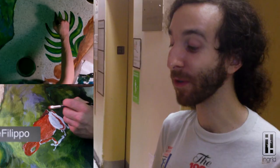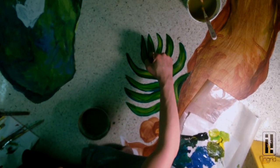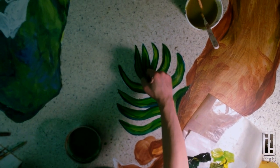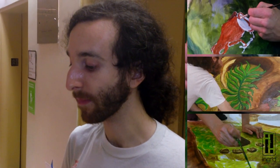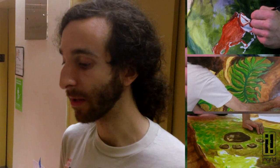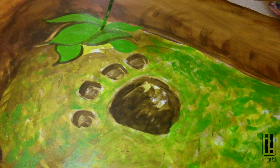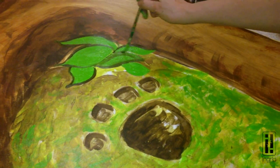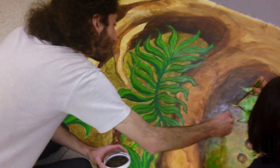The mural we're doing here today is based on the ecosystem of the rainforest. The rainforest is such a diverse ecosystem that with each level, you have different plants and animals. At the base of the trees, where the roots are, you'll have one kind of plant, one kind of animal, and as you go up, it changes.